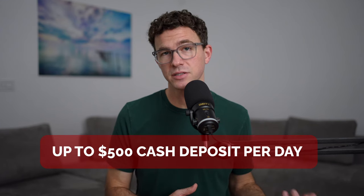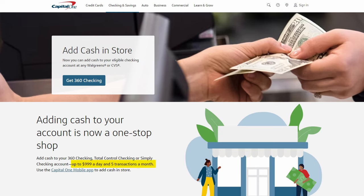$500 maximum daily deposit of cash. If you're someone who earns tips or receives a larger amount of cash, $500 may not be enough and you could have to make multiple visits to Walgreens. With Capital One 360, you can deposit $999 per day and make up to five deposits per month. If you need to deposit more, look to open a bank account with physical branches near you.